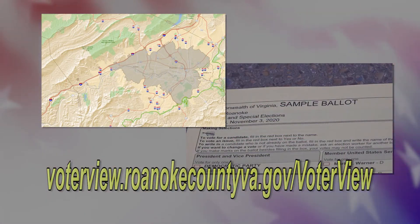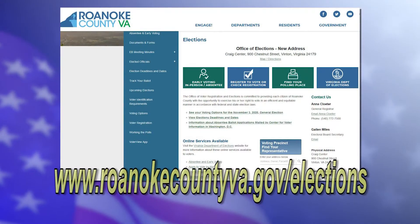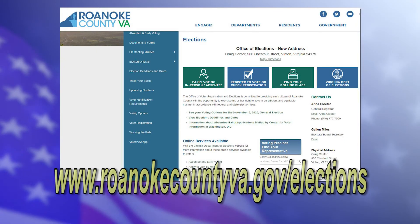To find directions to your assigned Election Day polling place and view your sample ballot for November 3rd, visit the Voter View website. More information is available online at RoanokeCountyVA.gov/elections.